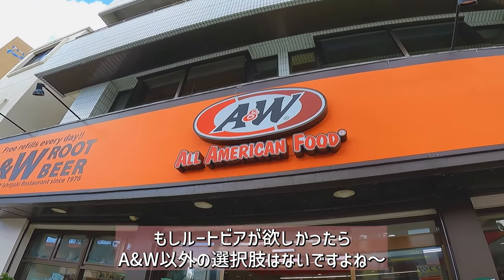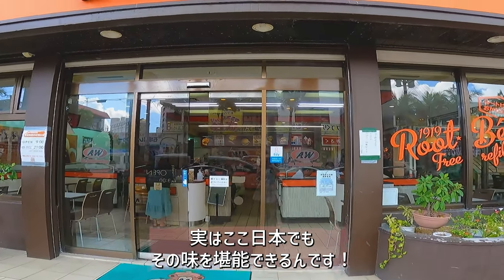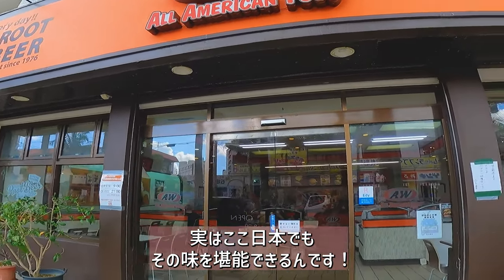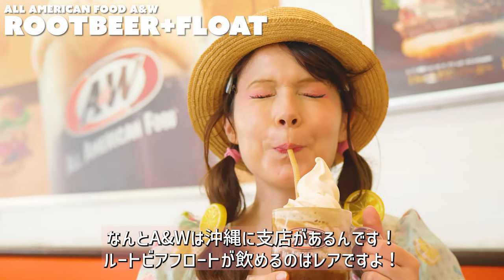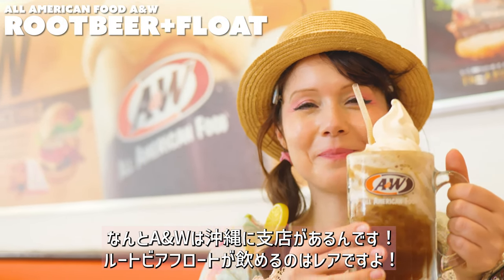And the place where you can get authentic root beer — A&W. That's where I had my very first root beer. These are actually the only A&W restaurants available in all of Japan. A&W only has branches in Okinawa, not in mainland Japan. That is why a root beer float is such a rare treat.